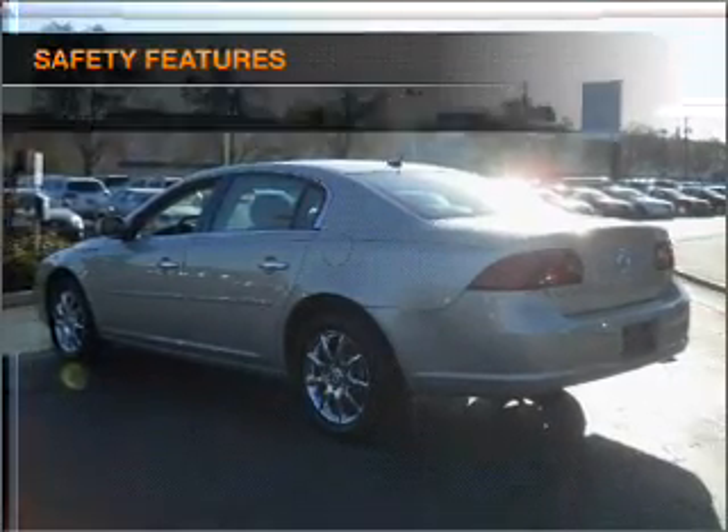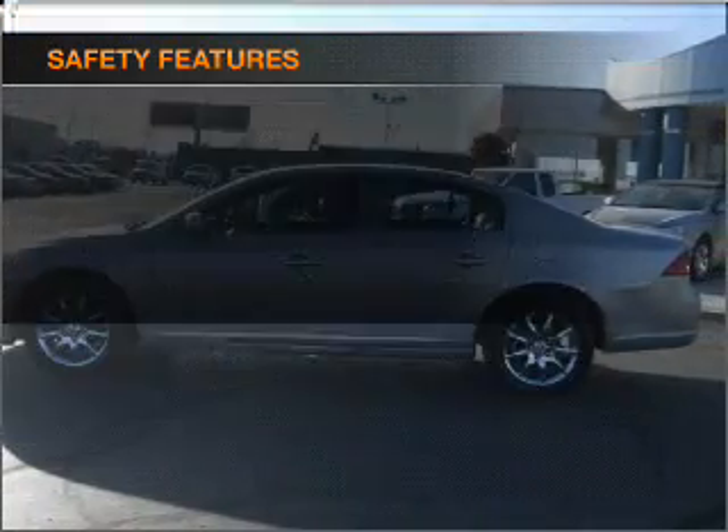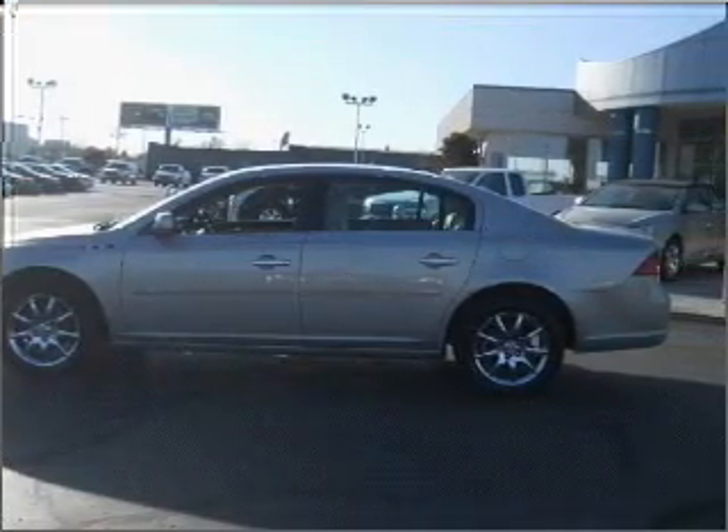Cruise Control. If safety is a high priority, rest assured knowing that these top safety components are included. Call today to schedule a test drive.